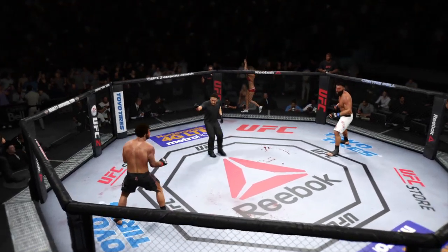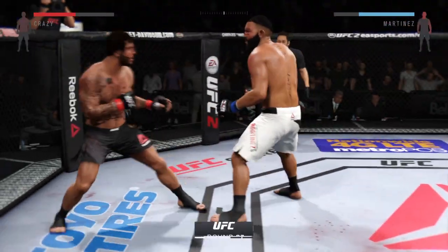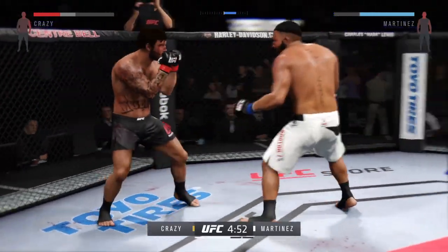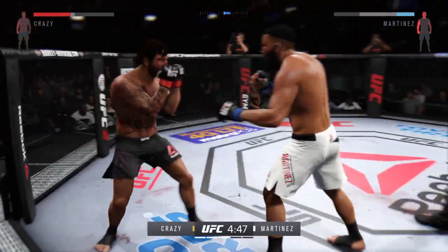Here you go, third round. You ready? Third round of this championship fight. The battle continues and the champion is being pushed to the brink. Big strike. Big right hand. Nice combination.